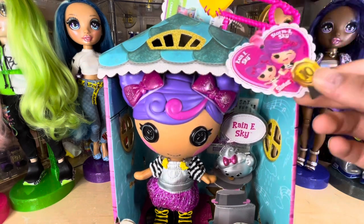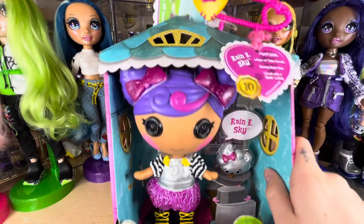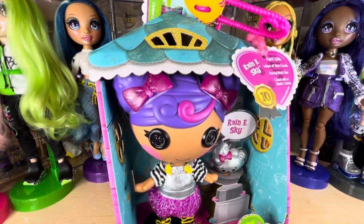She doesn't have all the international info cards like the rest of them have had. Here's her box — she's very cute. Let's get her out of the package.